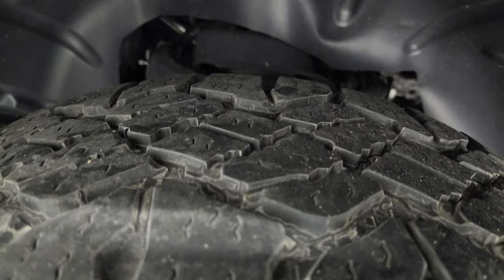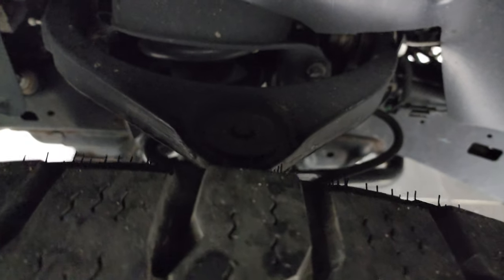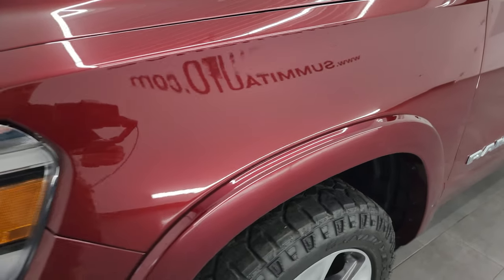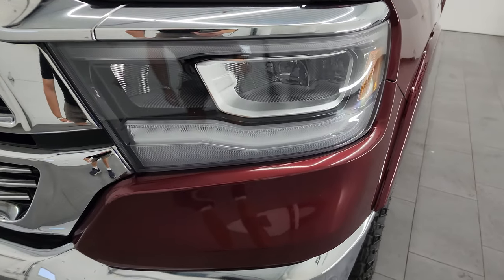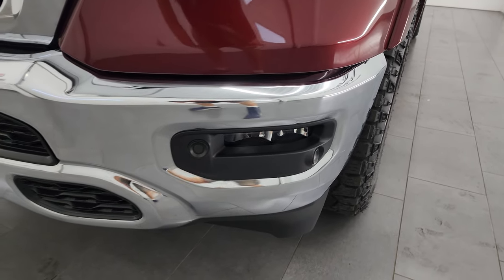The front tires have probably about 60% of the tread left. Frame and underbody is in pretty nice condition. This is a one owner, clean title history, clean Carfax from Wisconsin. It was actually purchased new from us and just traded in recently — always had its service work done regularly.